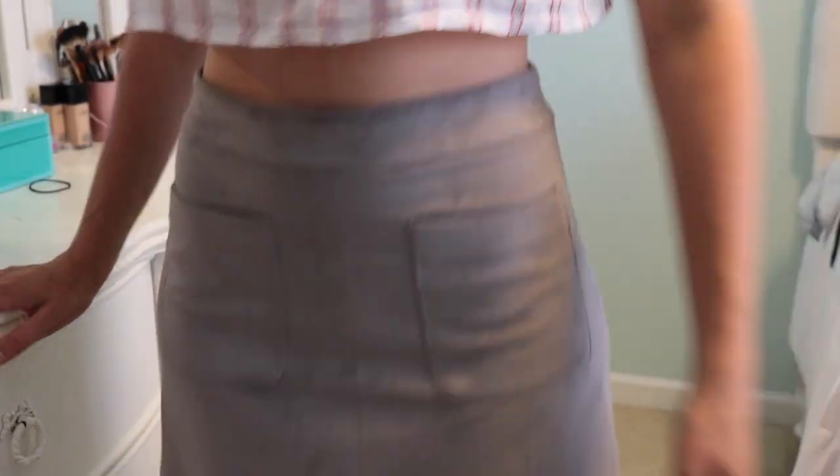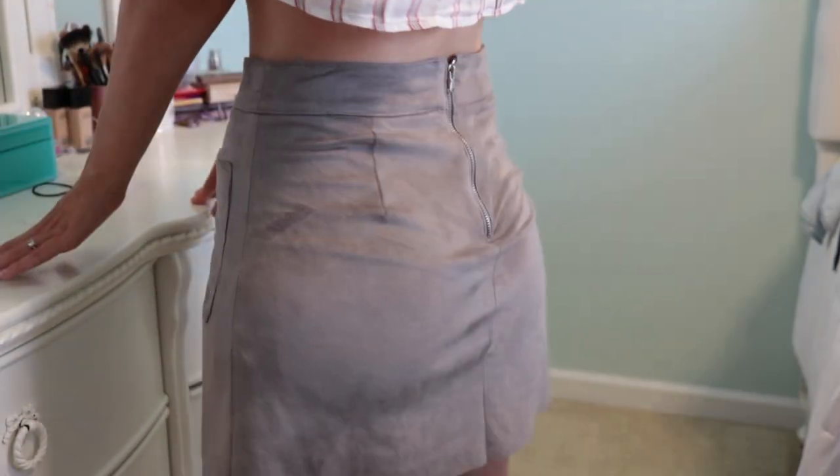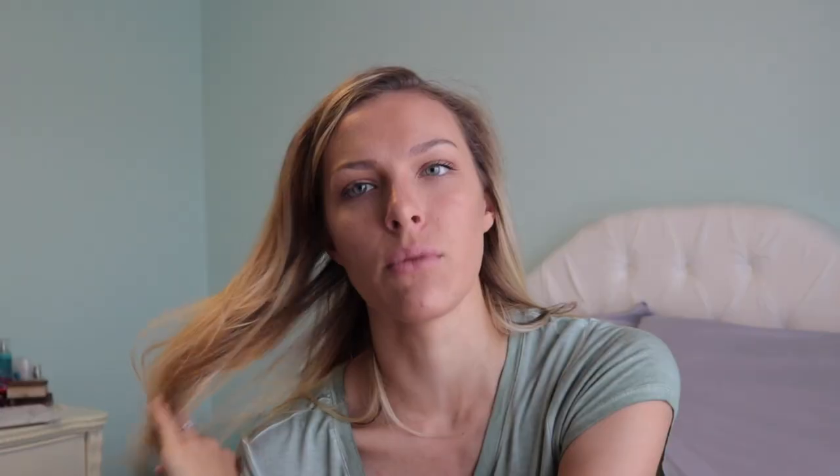This skirt is from American Eagle, the Don't Ask Why brand. The only issue is it's a one-size-fits-all but it's form fitting, so that's a problem — American Eagle Don't Ask Why needs to address that because this is tiny to be a one size fits all. It's gray suede and I got it on sale for $12, down from $40.